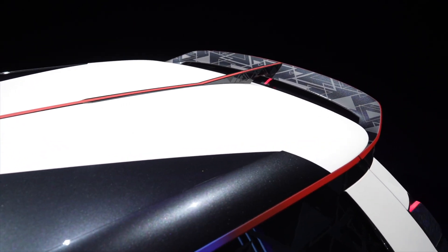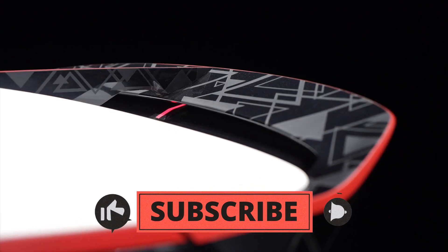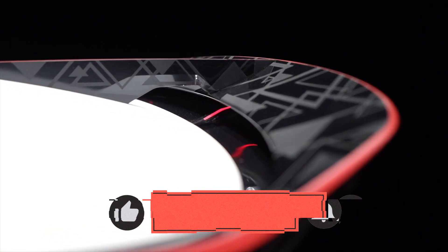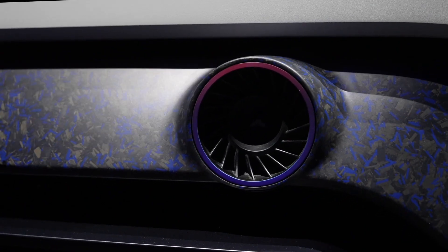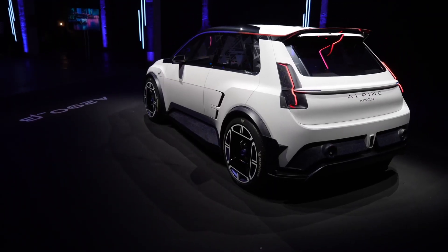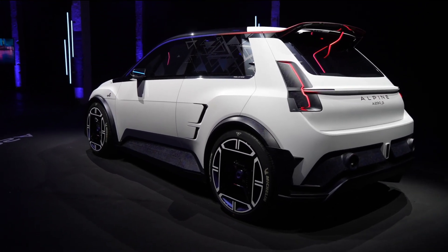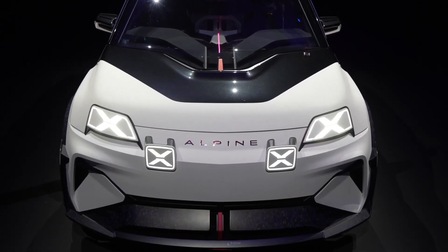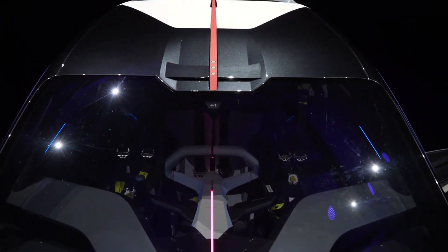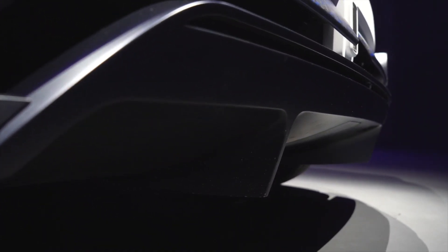While Alpine has kept the exact power output under wraps, the press release promises torque vectoring and a rear multi-link suspension. The A290 Beta is also equipped with four-piston Brembo brakes borrowed from the iconic A110. Optimized shock absorbers, suspension springs, and front and rear anti-roll bars ensure a smooth ride on any terrain, complemented by three driving modes: Wet, Dry, and Full.